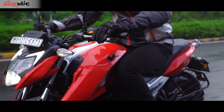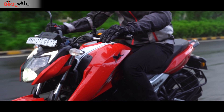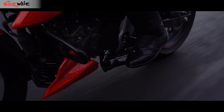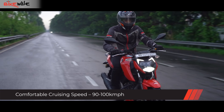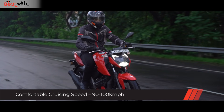Accompanying the potent engine is a clutch that doesn't require too much effort to operate. Although it is not as light as a slipper clutch, it's pretty close. Even the gearbox is slick and seamless to shift, making it stress-free to ride in the city. Although it's not really meant for munching long miles, you can cruise between 90 to 100 kmph for a long time without a sense of major strain on its engine.